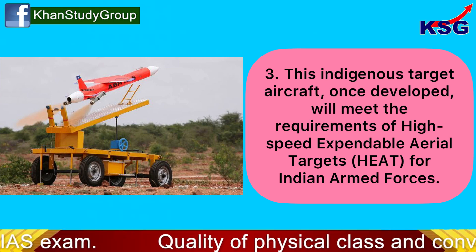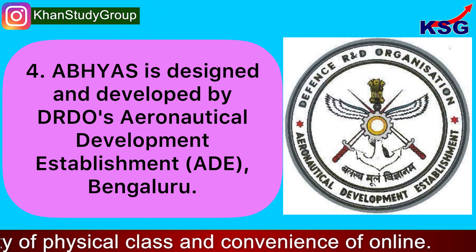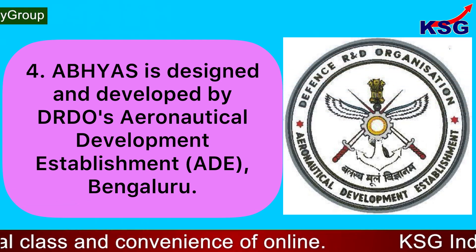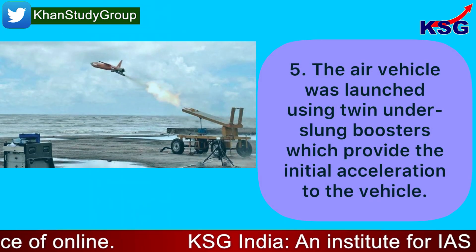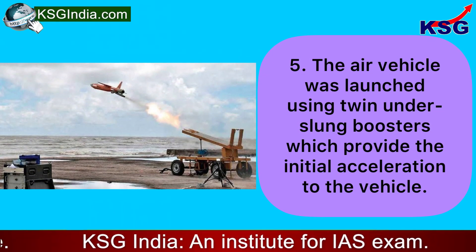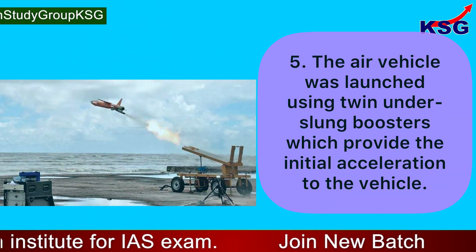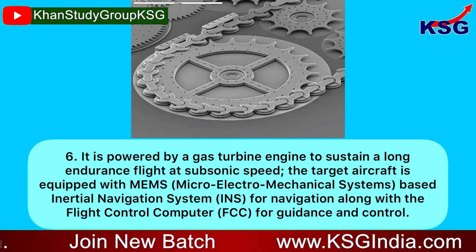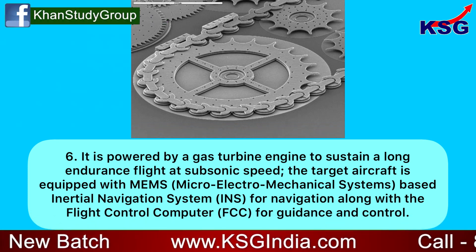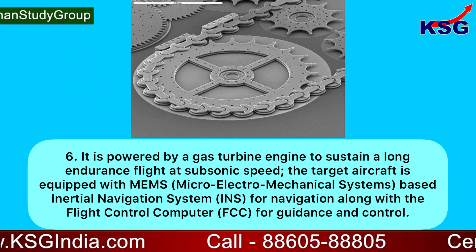This indigenous target craft, once developed, will meet the requirements of high-speed expendable aerial targets for Indian armed forces. ABHYAS is designed and developed by DRDO's Aeronautical Development Establishment, Bengaluru. The air vehicle was launched using twin underslung boosters which provide the initial acceleration to the vehicle. It is powered by a gas turbine engine to sustain long endurance flight at subsonic speed.